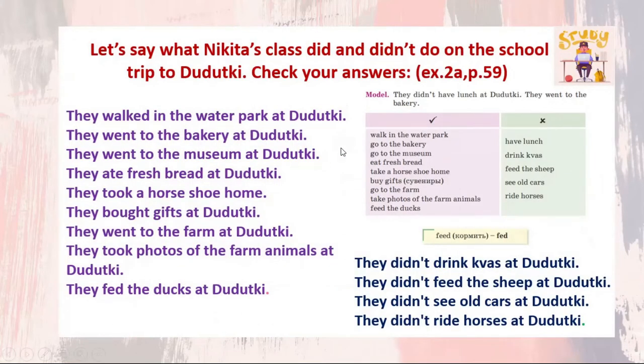Now let's say what Nikita's class did and didn't do on the school trip to Dudutki. They walked in the water park. They went to the bakery. They went to the museum. They ate fresh bread. They took a horseshoe home. They bought gifts. They went to the farm. They took photos of the farm animals. They fed ducks. They didn't drink kvass. They didn't feed the sheep. They didn't see old cars. And they didn't ride horses.